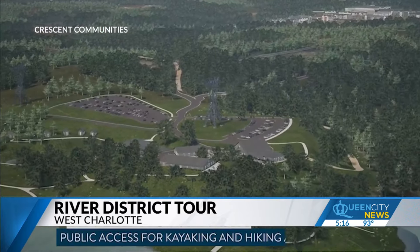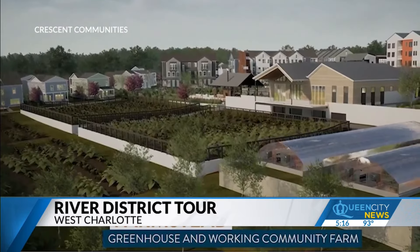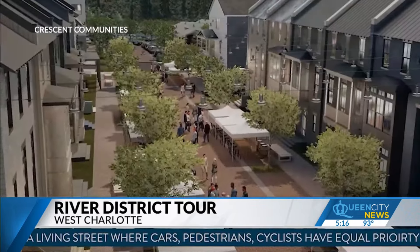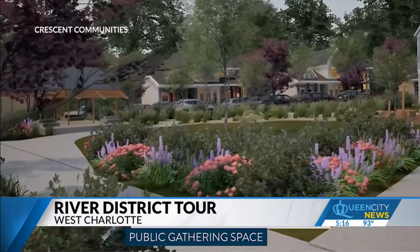The River District will feature a two-acre sustainable urban farm which will have a store in the amenity center. West Row will act as a miniature downtown with shops and walking and bike paths. There will also be a public park that touches the Catawba River.